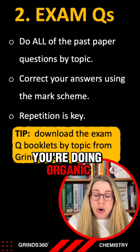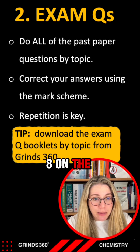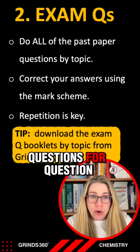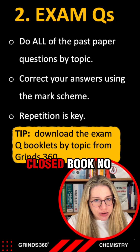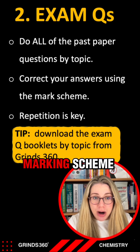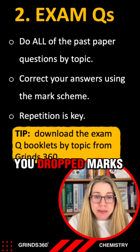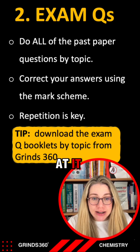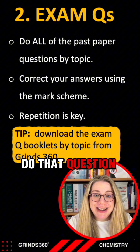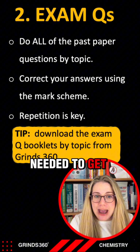Do all of the past paper questions and I recommend doing them by topic. For example, if you're doing organic synthesis in school right now — that's question eight on the paper — make sure you're doing all the past paper questions for question eight. Once you've done the question closed book with no cheating, correct your answers using the mark scheme. Repetition is key — anywhere you dropped marks, have another go and see if you can score more the next time. The more you do that question, the easier it will be to recall the key words and phrases needed to get marks.